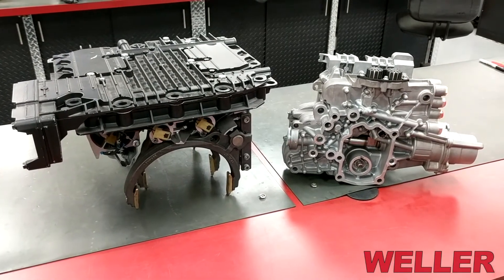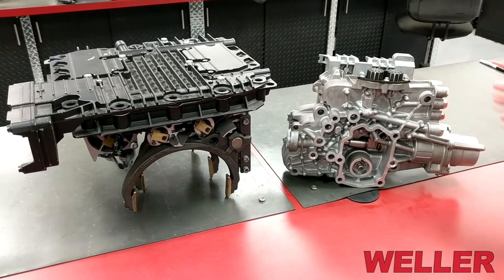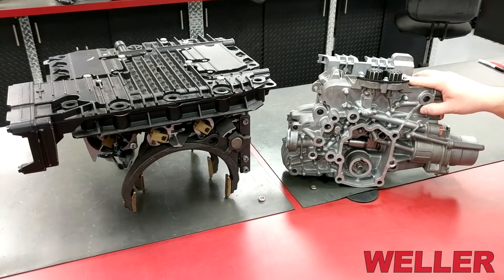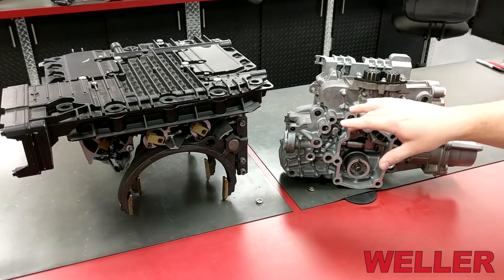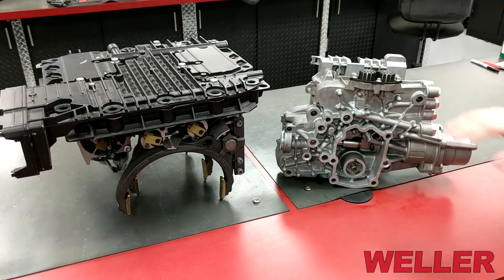With the emergence of integrated powertrain featuring automated manual transmissions, Weller remanufactures the DT 12 shift controller as well as the Volvo I-Shift and Mack M Drive control housing for their respective AMTs.